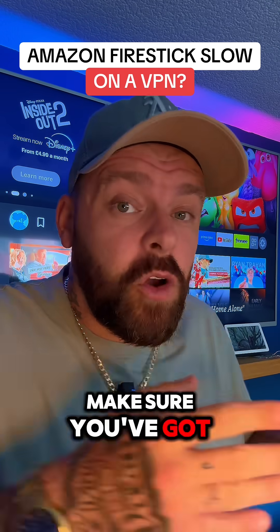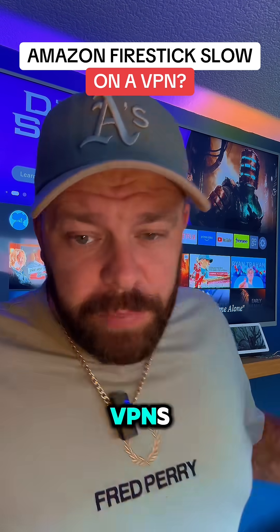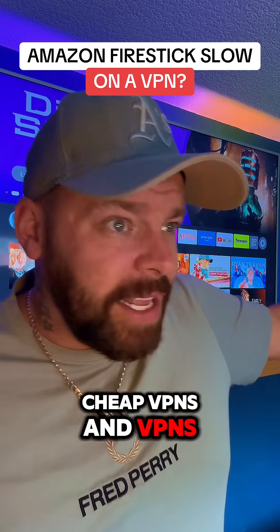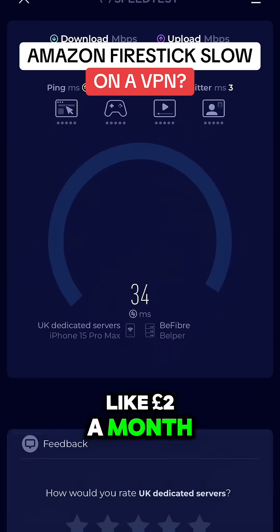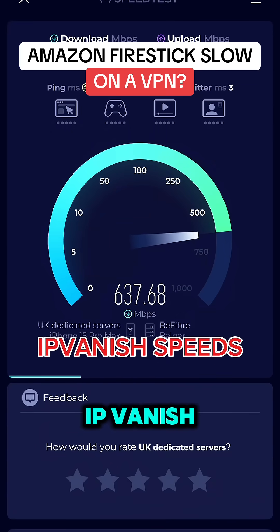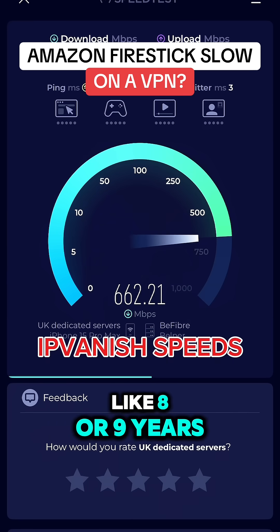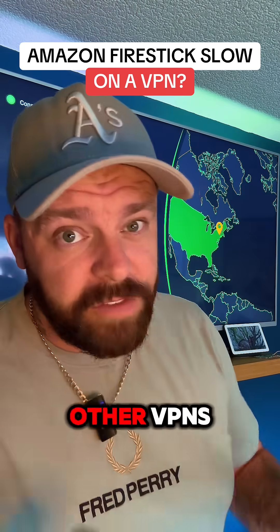The second thing is make sure you've got a VPN that offers fast speeds. There are loads of free VPNs, cheap VPNs, and VPNs you can get for like two pounds a month, but the servers are going to be slow. That's why I use IPVanish — they are the fastest VPN for streaming. I've used them for like eight or nine years and I've used all the other VPNs.